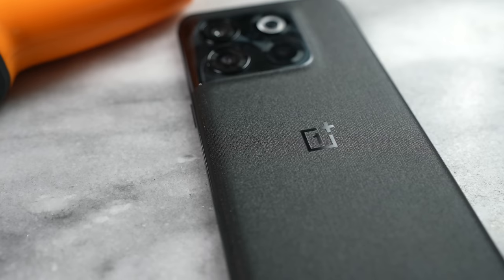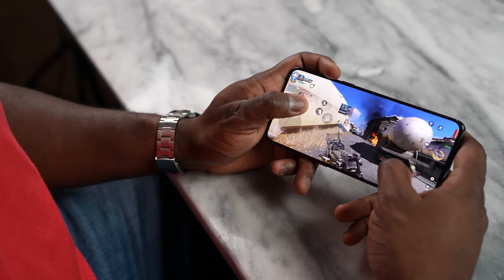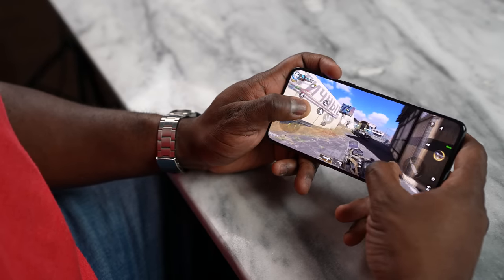Hey guys, Thunder E here, and this is all about the OnePlus 10T. This device right here represents a very different approach for OnePlus, especially with the price point. The 10T starts at $649 for the 8GB/128GB configuration, and for that price point you're getting a lot with this device. As a mobile gamer, that is something to be quite impressed with.